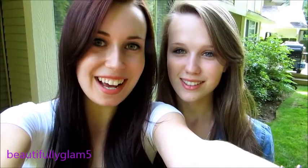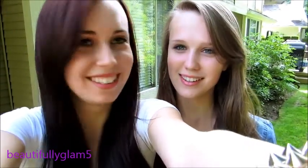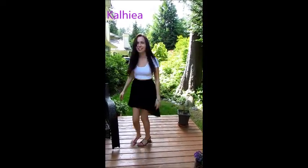Hey guys, it's Emily and it's Kalia, and today we're doing our outfits of the day. Let's get started! So this is the outfit I wore to school today.